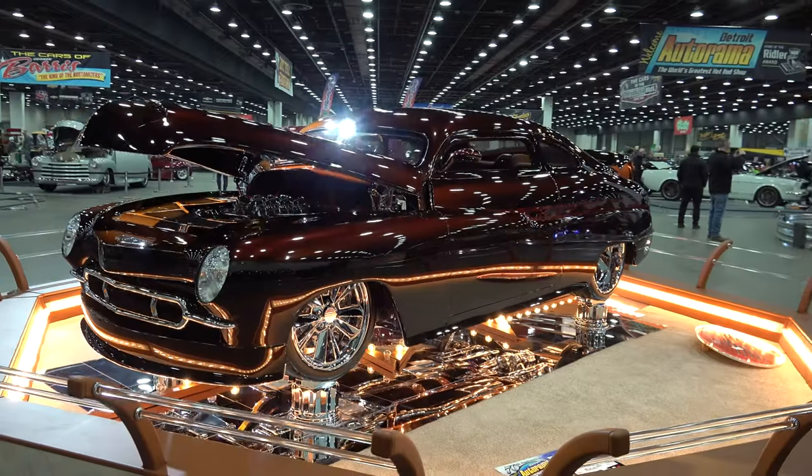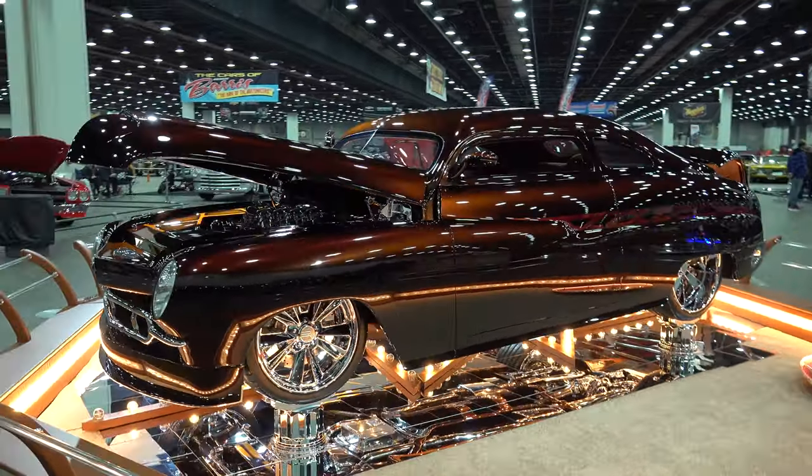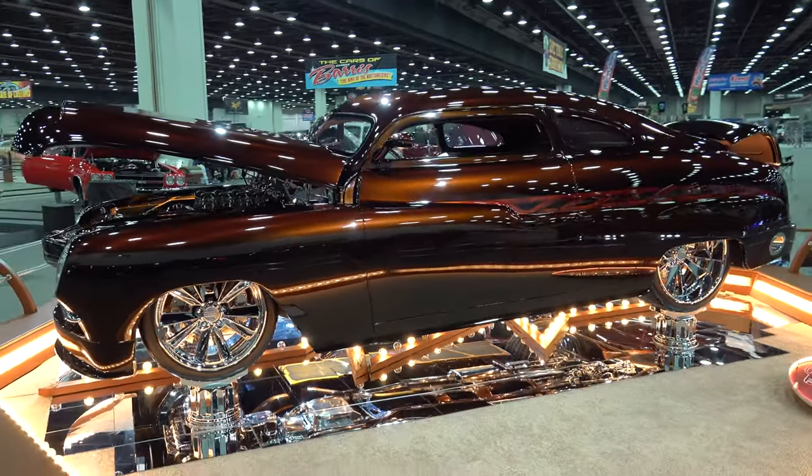Hey y'all, coming to you from international headquarters, Scotty D TV. I was up at the 2023 Detroit Autorama and I came across this very cool 1950 Merc. Let me get the camera turned around and we'll take a quick look at it — your 2023 Detroit Autorama Riddler winner.